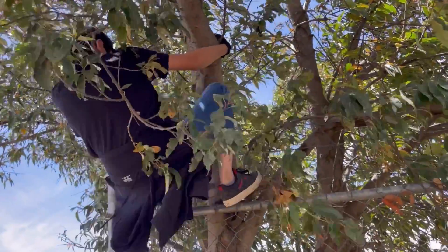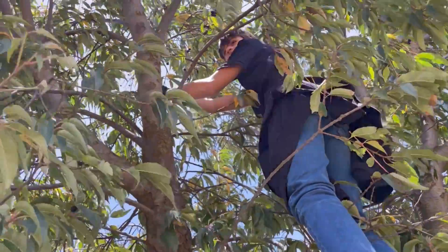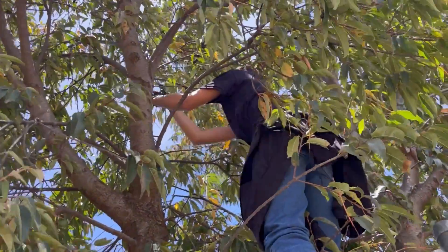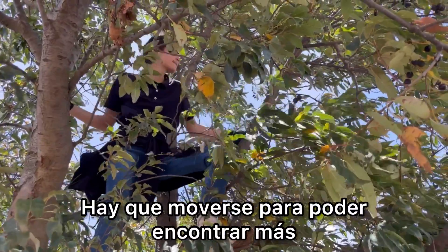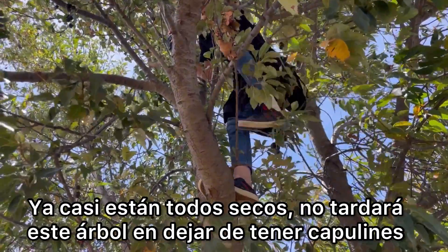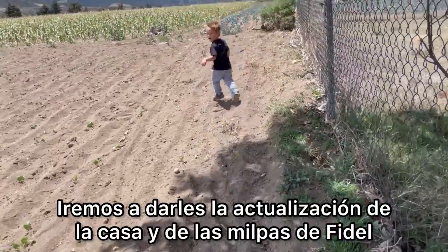Be careful. I like your mismatched socks today. Nobody would have ever known if you want to climb the tree. These are almost all dried up, so it's not gonna be too long before this tree doesn't have any more capolines in it. We didn't get as many as we do when Fidel's here and the tree's almost out, but we got some so that's okay. We're gonna go back and give you guys a house update and an update on Fidel's crops.